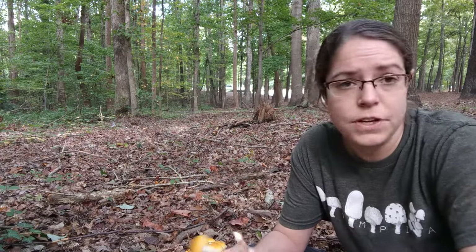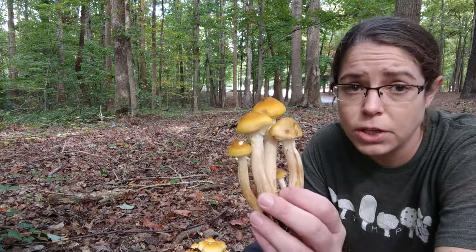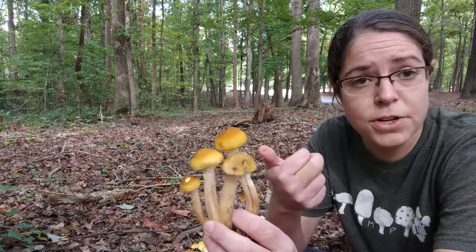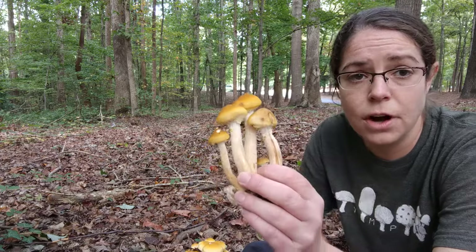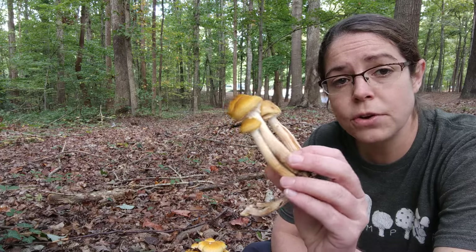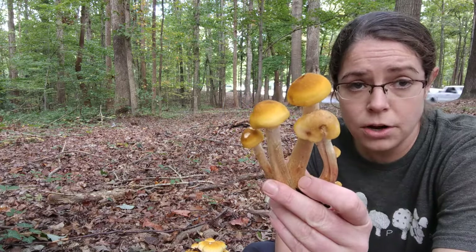Okay, so identification features — this is a pretty simple and straightforward mushroom to identify. There are some look-alikes, in particular Gymnopilis mushrooms and also jack-o-lantern Omphalotus mushrooms, that have a similar growth pattern, which is this clustering behavior.